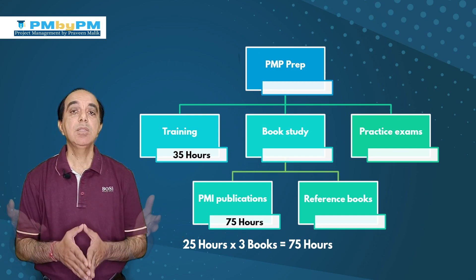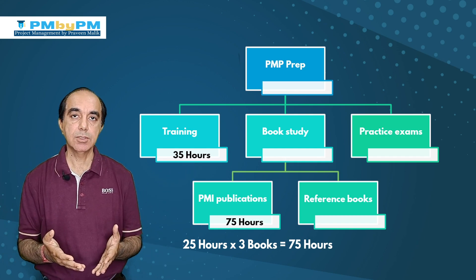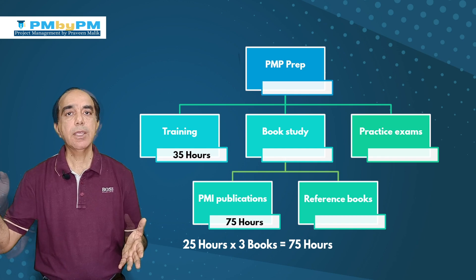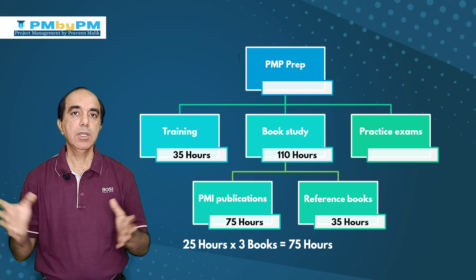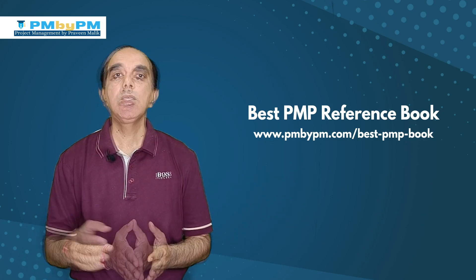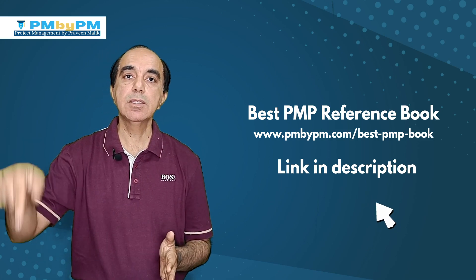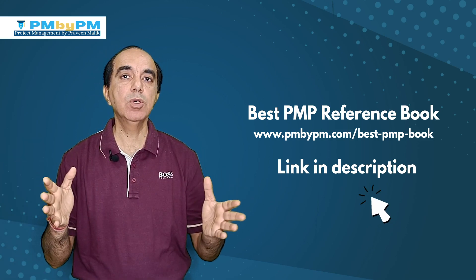The next thing is reading a reference book. This is not really necessary if you are feeling confident after reading the PMI publications. However, if you need to read a reference book, you can put in about 30 to 35 hours for it. Reading books will totally depend on your speed - figure out your per-page reading speed and multiply it by the number of pages to get a decent estimation of how much time you will need.